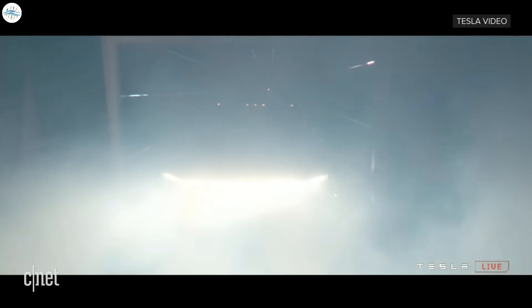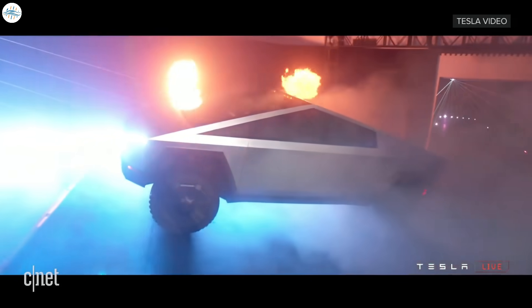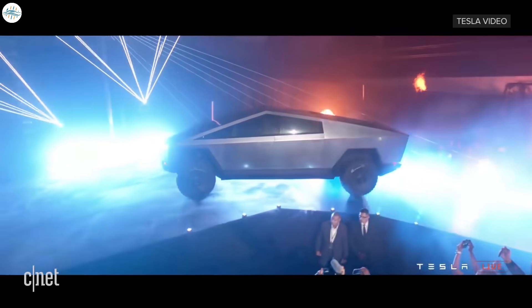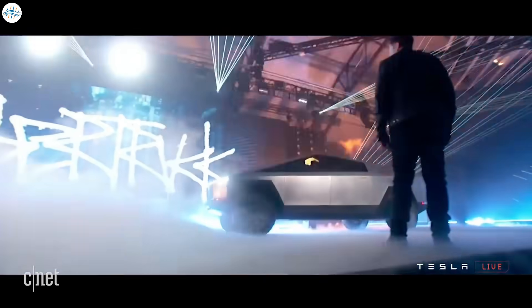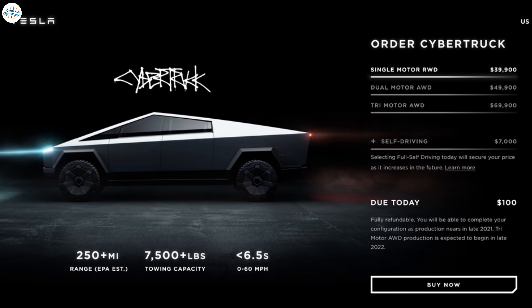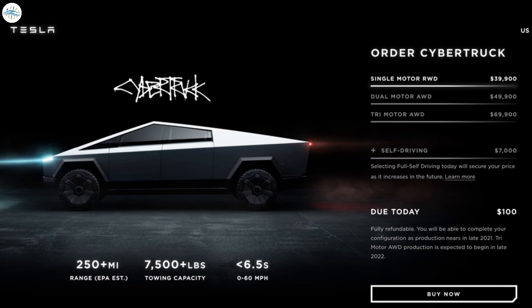In November 2019, Tesla unveiled the all-electric Cybertruck. Immediately following the event, Tesla owners and enthusiasts were able to put down $100 deposits, securing their position in the extensive Cybertruck ordering queue. Tesla had three variants: a single motor for $39,990, a dual motor for $49,990, and the most robust tri-motor variant for $69,990.